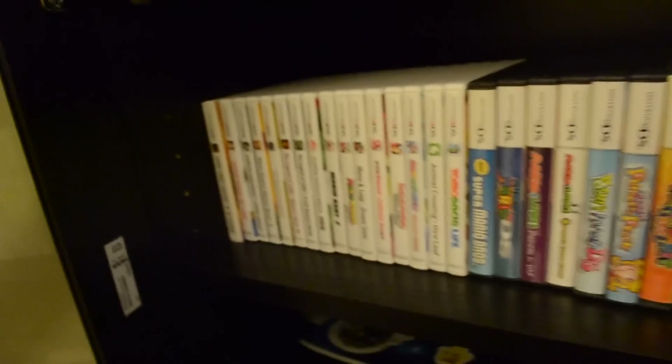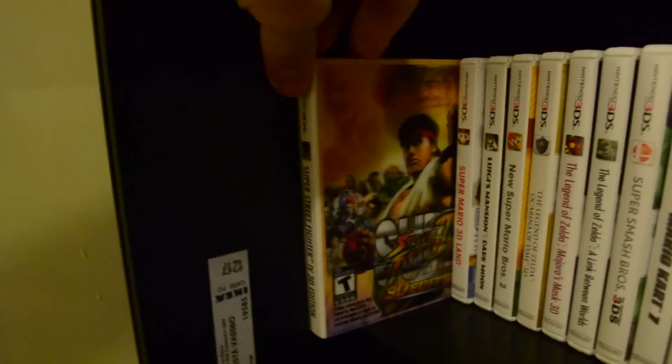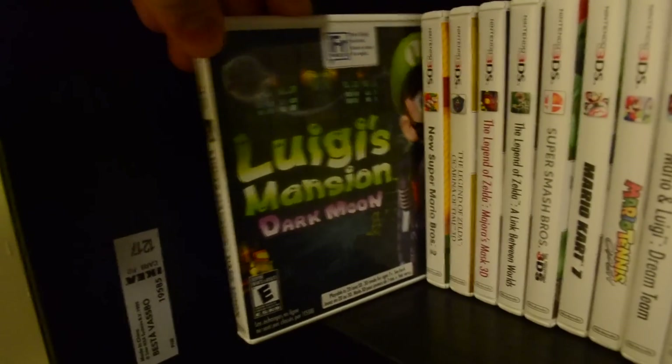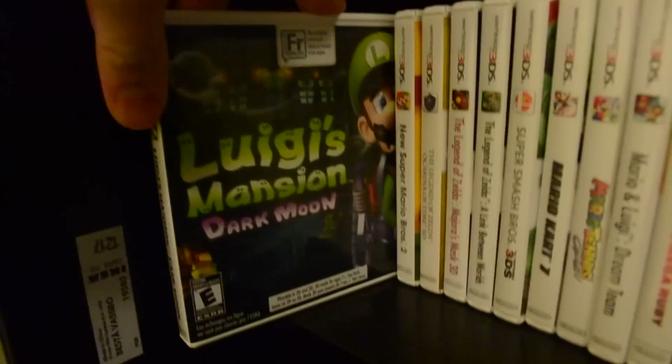Alrighty guys, here we are with the final part of this collection video — the handheld games. Starting with 3DS games: we got Super Street Fighter IV for the 3DS — a lot of fun, kind of got stale fast but it's a really cool game if you want a quick fix of Street Fighter. Super Mario 3D Land — awesome game, a lot of fun. Luigi's Mansion: Dark Moon — it's not as good as the original, but I still liked it a lot. The animations were beautiful. Luigi hasn't looked more animated in a game, honestly. Definitely don't pass this one up.